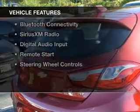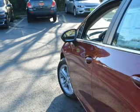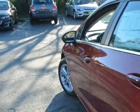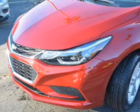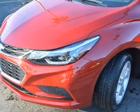The features include a turbocharger, internet connectivity, electric trunk, push-button start, heated seats, Bluetooth connectivity, Sirius XM satellite radio, digital audio input, remote start, and steering wheel controls.